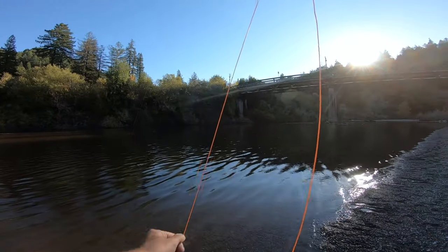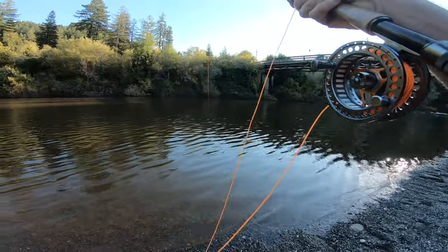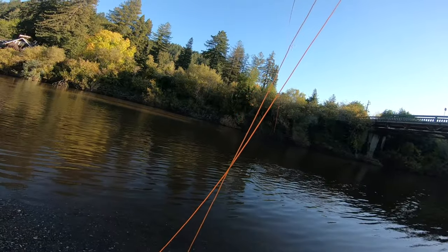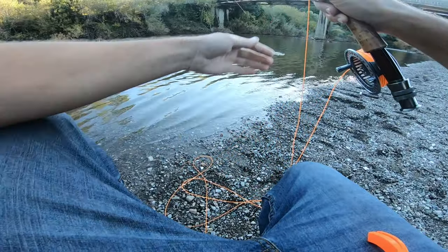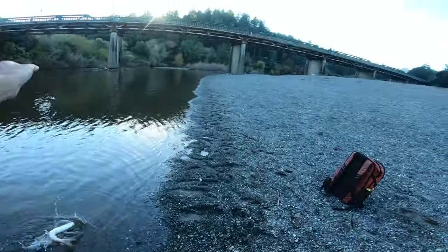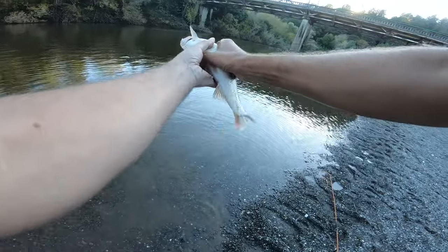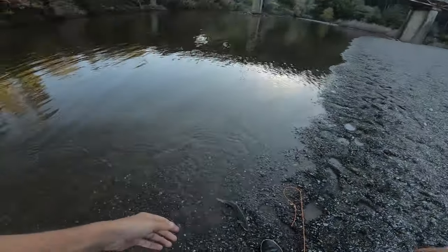All right, we got another fish on. Doesn't feel very big, but it's fighting. Probably just another pikeminnow — oh, that's a little bit of a fight. Yeah, it's the fourth one. Oh, this one's bigger than the last — oh, stop it buddy! There we go, another pikeminnow, a little bit of a 14-incher. Wrong way, bud. You're so energetic.